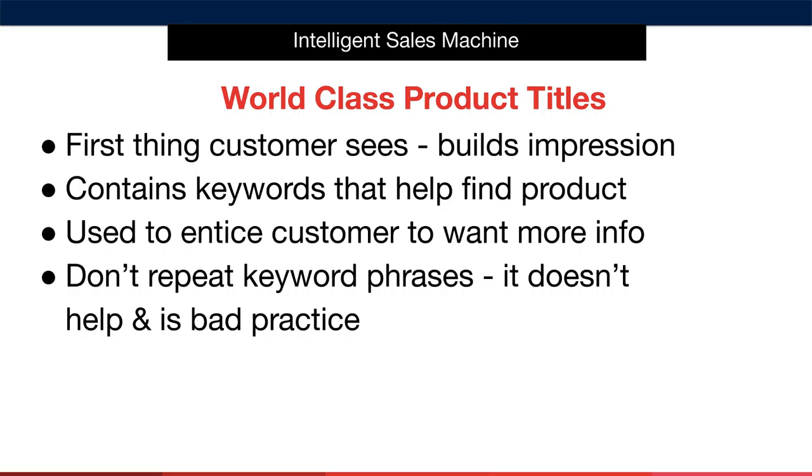A seller could fool a customer by using a keyword that doesn't accurately describe their product. For example, a seller might find that the word 'telescopic' is used in titles of best-selling pool rakes and include 'telescopic pool rake' in their title to attract searches for that product. That is, of course, against Amazon's terms of service.